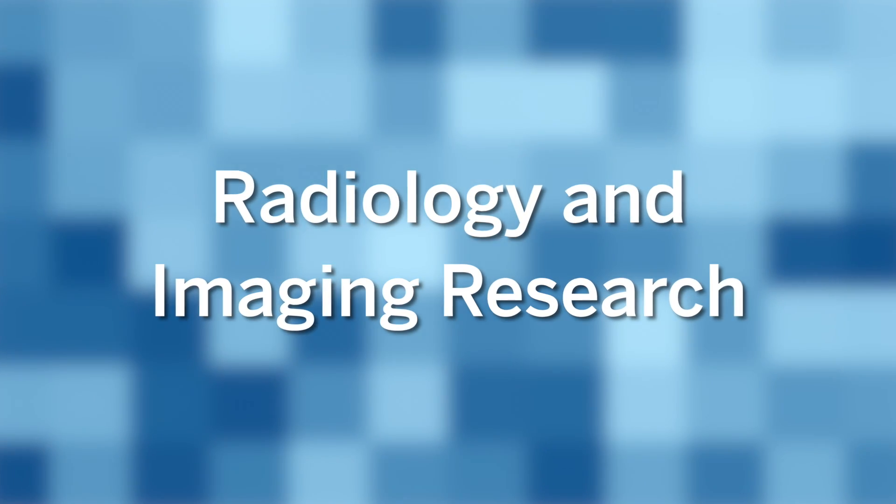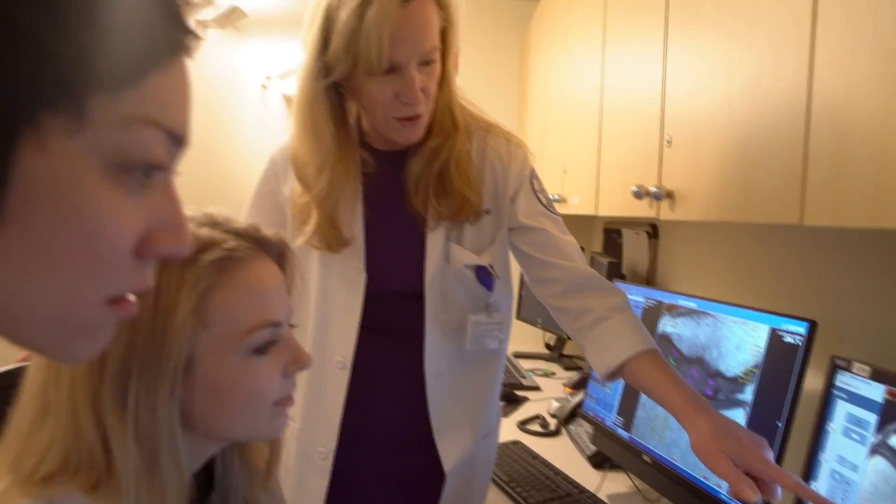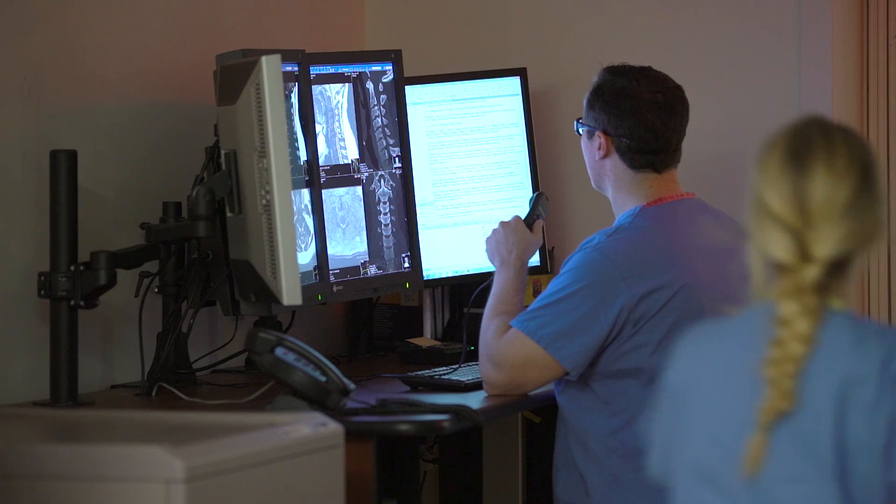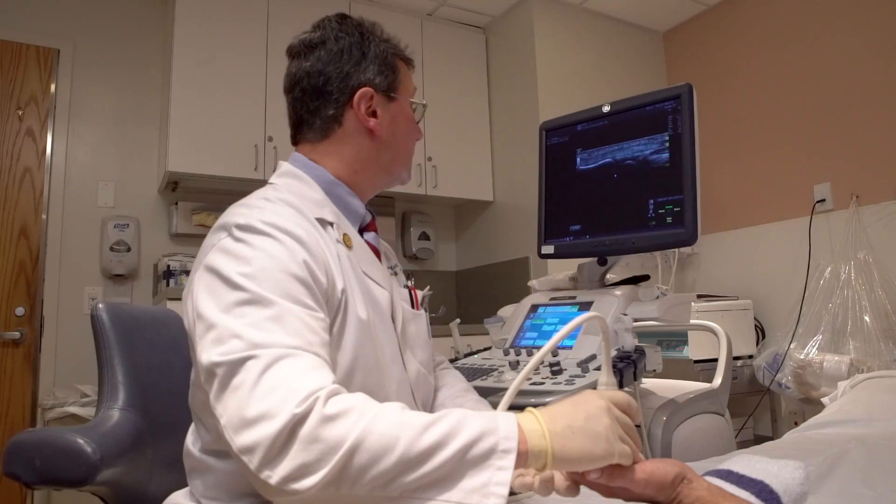The mission of the HSS Imaging Department is to answer relevant questions that confound our clinical colleagues. We take their worst nightmares, the problems they can't solve, and come up with an imaging solution to solve them.